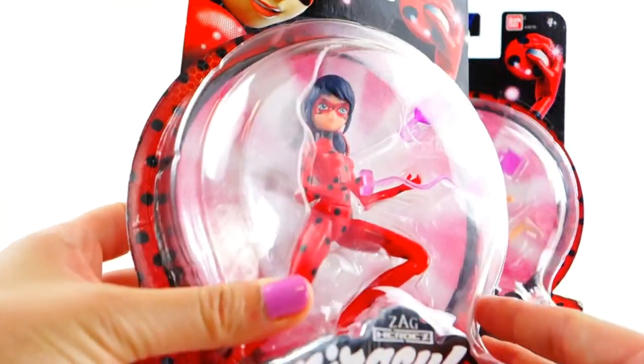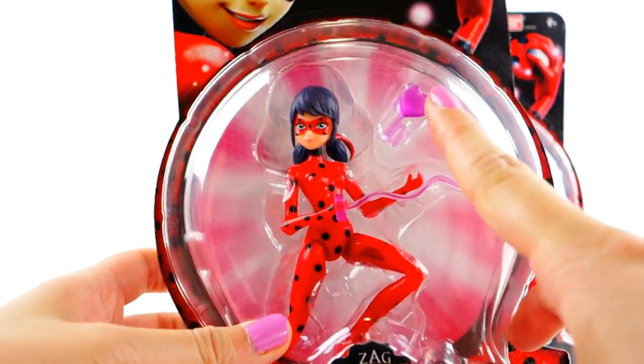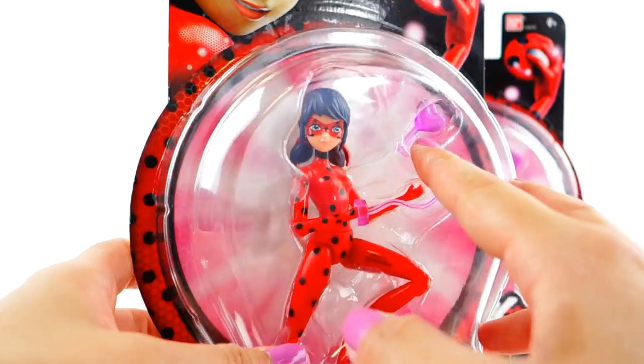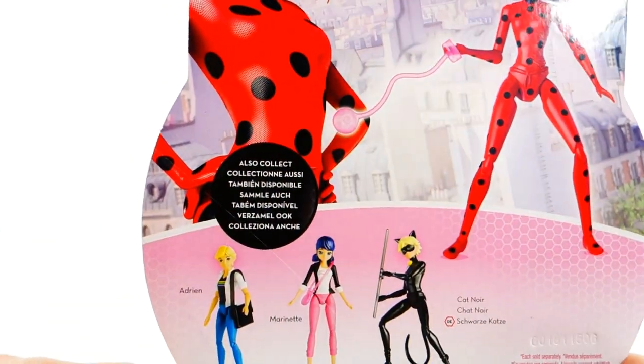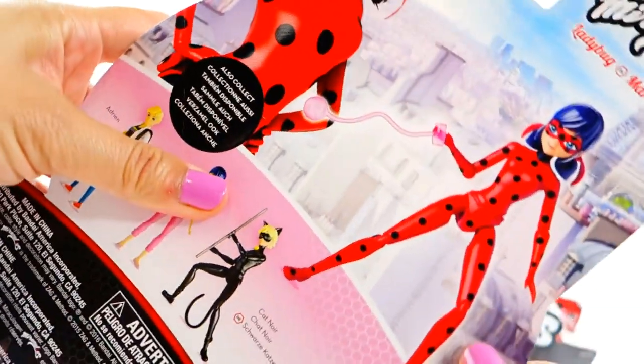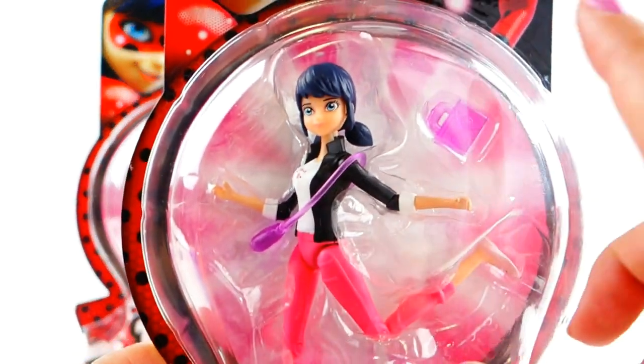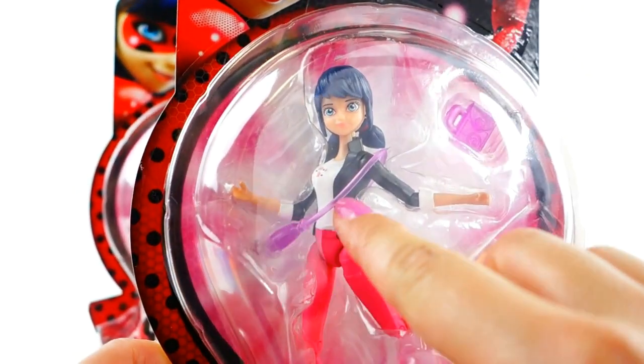Take a look at Ladybug here — she comes with two accessories: she comes with a yo-yo and also a heart. The heart is the one that flies up when everything is restored to order after she wins the fight with a villain. Over here we have Marinette, and she has her school backpack and her purse.